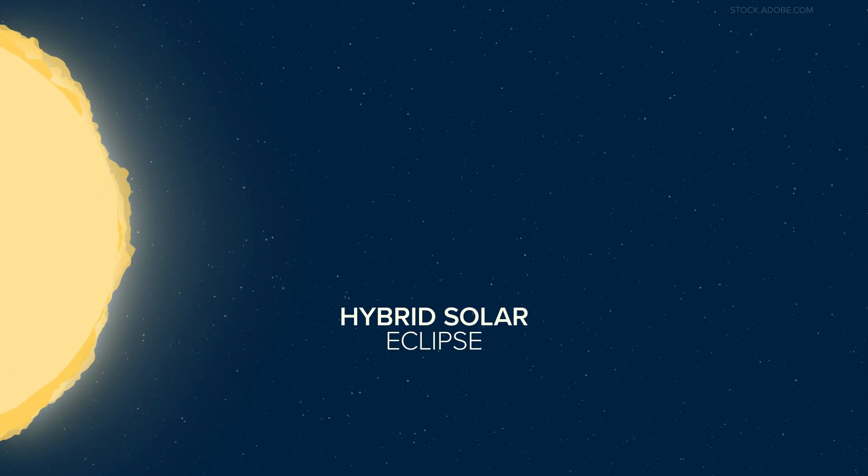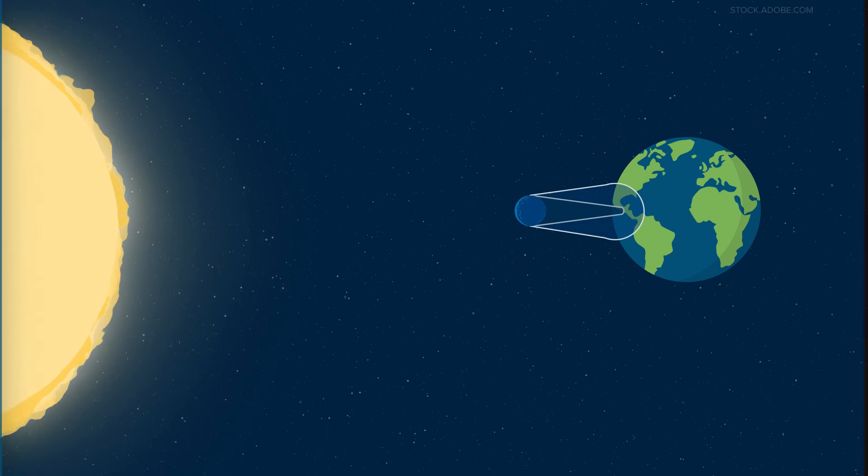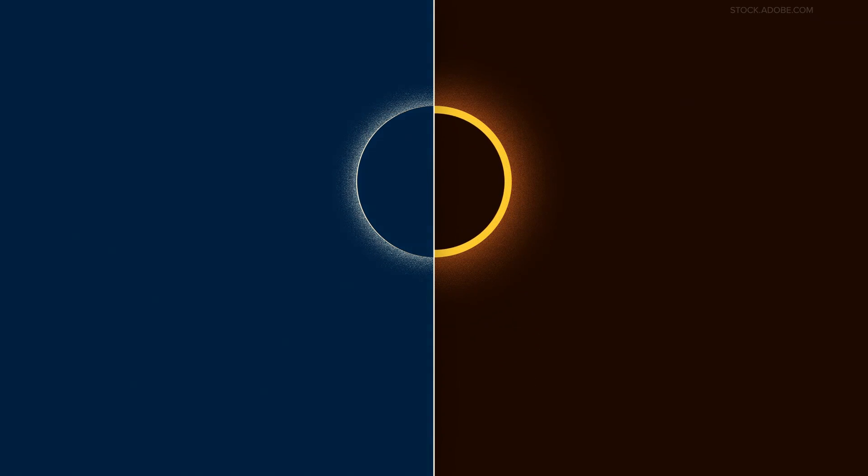Then lastly, a hybrid solar eclipse. Because the earth is curved, there are times an eclipse can switch between an annular and total solar eclipse as it moves across. The next one of these won't be until 2031.